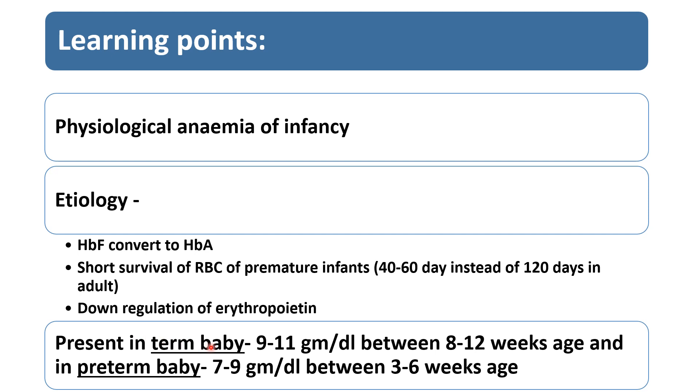In full-term babies, hemoglobin will be between 9 to 11 g/dL between 8 to 12 weeks of age. So whenever an infant between 2 to 3 months of age presents with pallor, we should first think of physiological anemia of infancy and investigate to confirm whether it is normocytic or some other anemia.